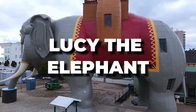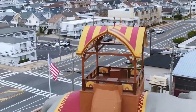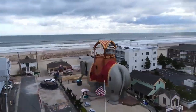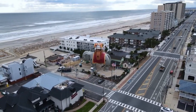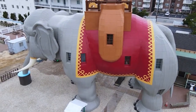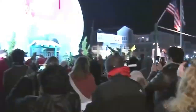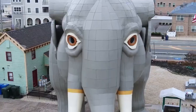Lucy the Elephant. William Free and J. Mason Kirby were the architects who built this interesting piece of architecture that was constructed in 1881. Initially, Lucy was constructed to attract visitors and promote real estate sales. Lucy is the oldest roadside tourist attraction that is still operating in the United States of America. Lucy has several programs installed for the inside area, and it is presently being used as a potential destination for Airbnb and is undergoing construction for repairs. Memorial Day in 2024 is the target date for the reopening of the establishment.